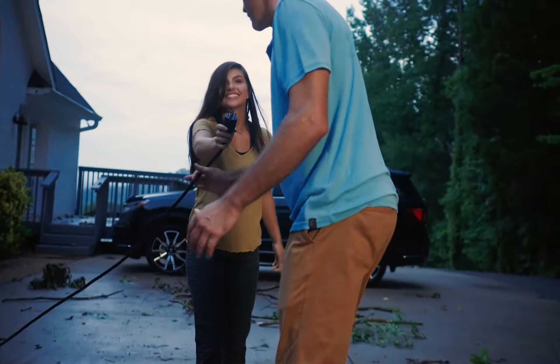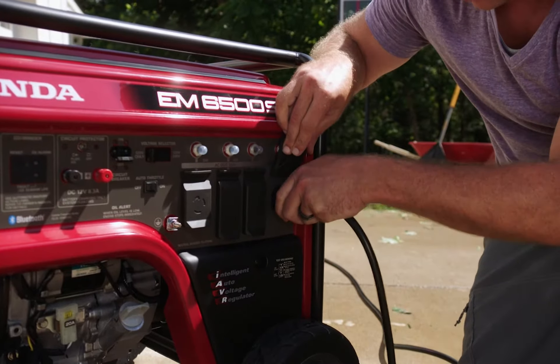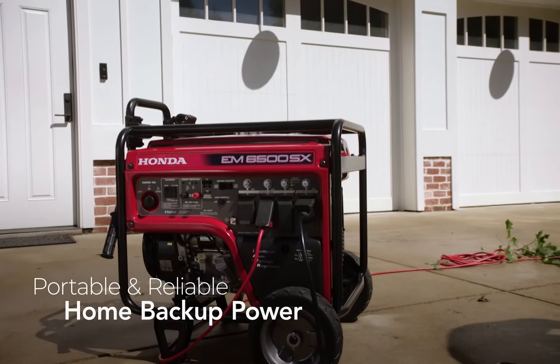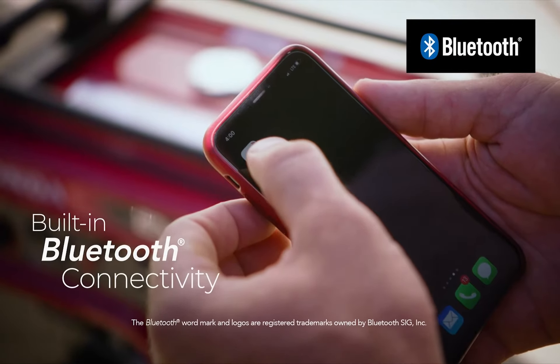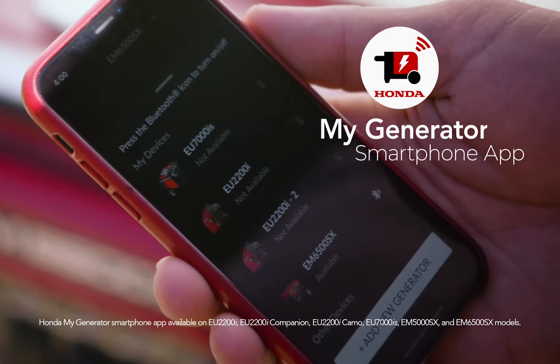Count on a Honda generator for home backup power that won't let you down. Honda offers a complete line of generators with legendary Honda reliability built into every one, plus our advanced CO-Minder carbon monoxide detection system. Select models include Bluetooth 5.0 connectivity for remote operation from your smartphone.